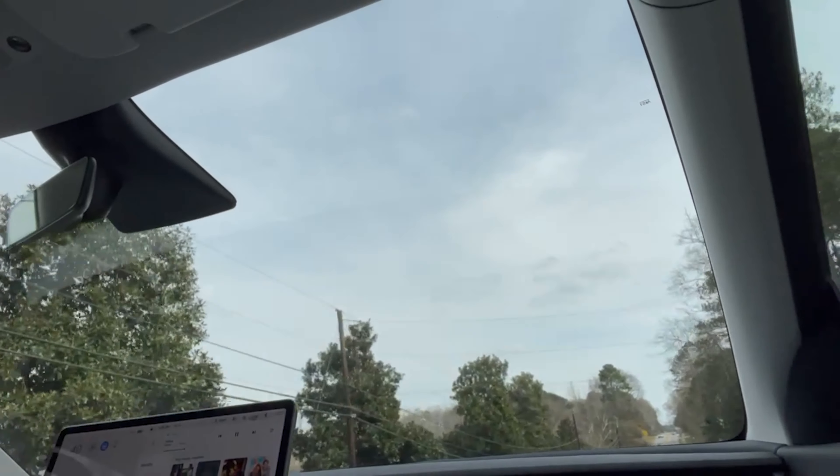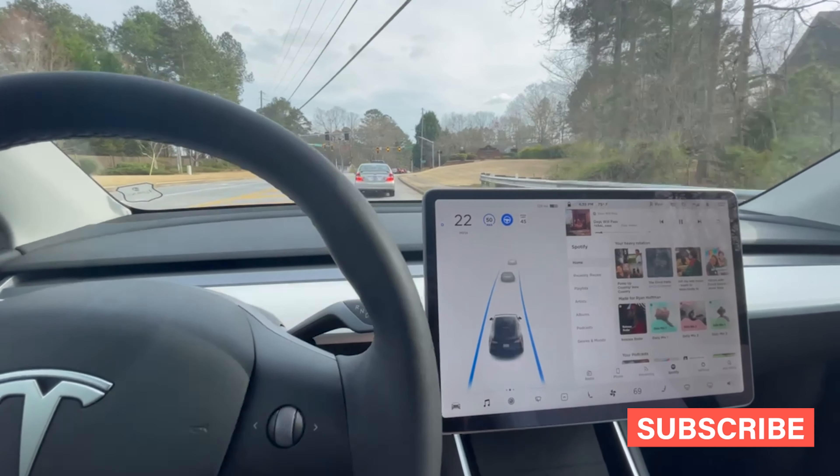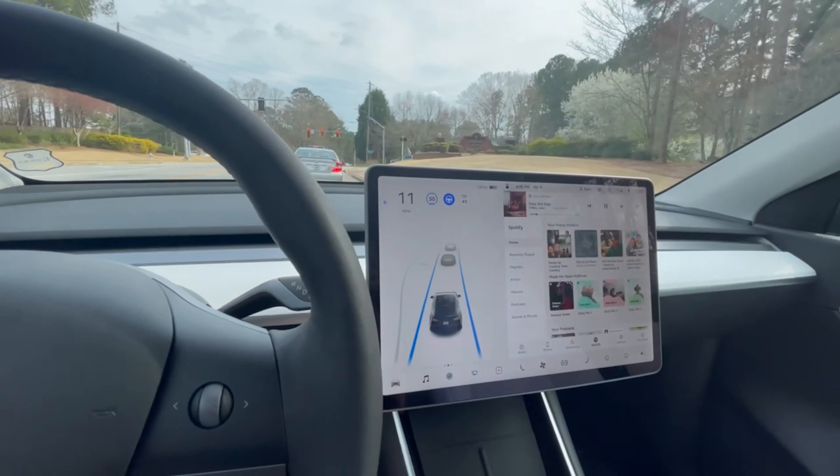I don't even have to drive — it just does it for me. It's literally driving for me, keeping whatever speed I set, following traffic. All I have to do are the merges, the lane changes, and the turns — those three things. Everything else it just does for me. While it's driving, let me give you a quick little tour.